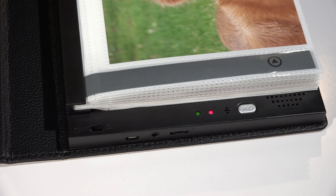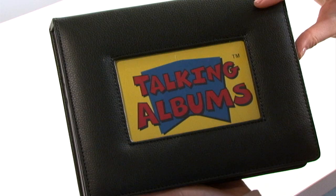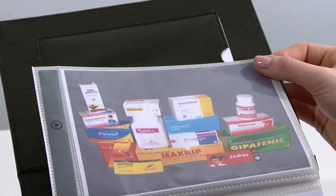Talking memory books can contribute to the life, leisure and feelings of security and well-being. They can also enhance communication and routine at home or in a care home setting.